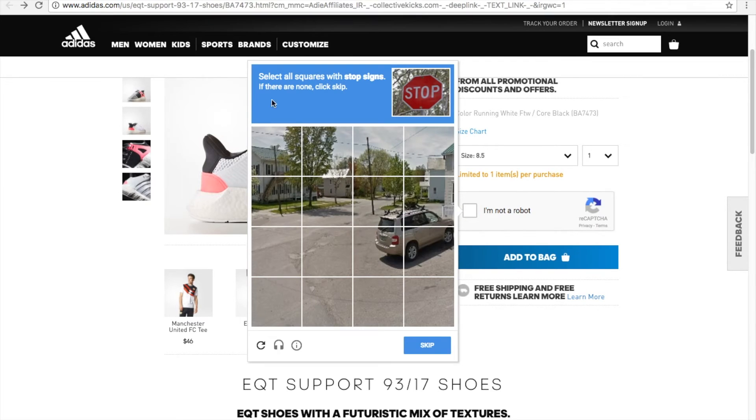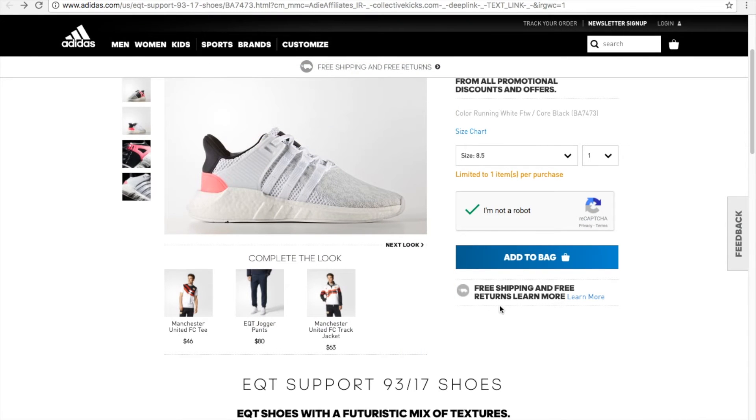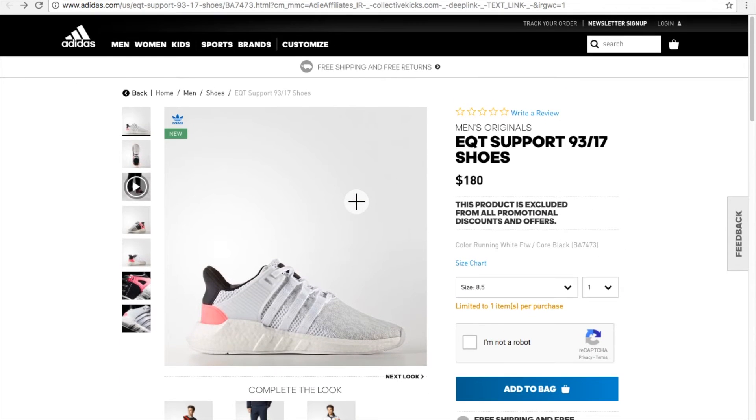Where's the stop sign? That is a stop sign. The sign with the street sign — is that a sign? Click on it. Stupid website, I don't know what's wrong with this. Anyway, see you guys in the next video. Peace.